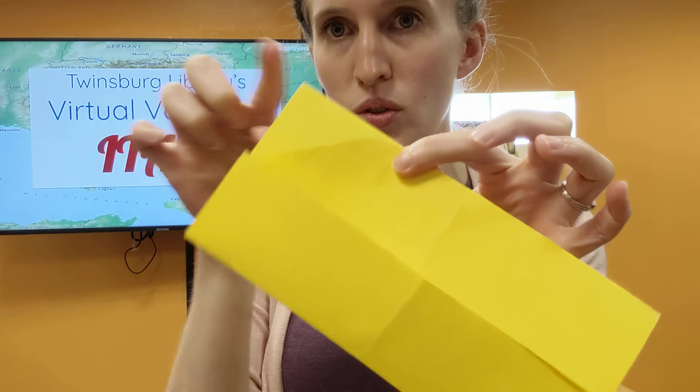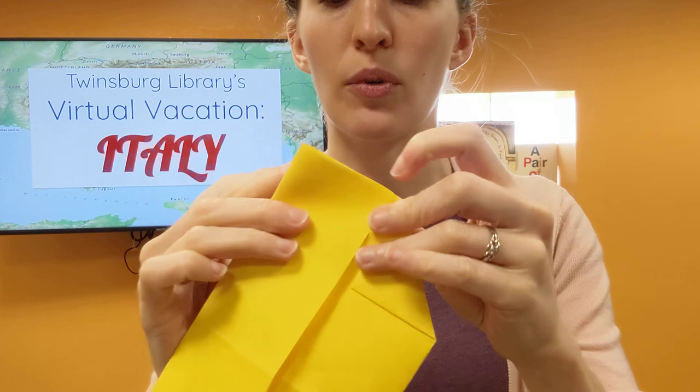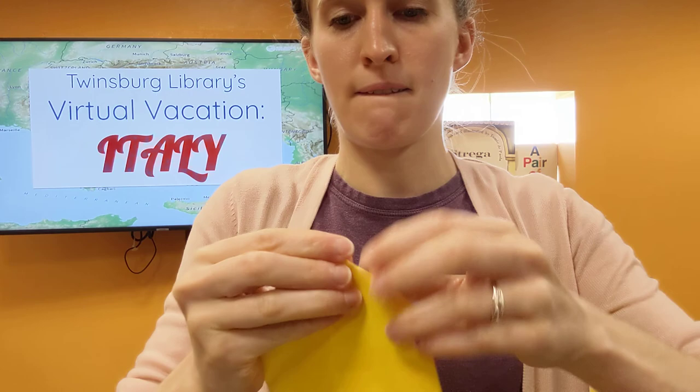Now every corner — this corner, that corner, that corner, that corner — we're going to fold into a triangle just towards the center. So we'll do this one, just towards that center line. And we're going to do all four: one, two, three, four.